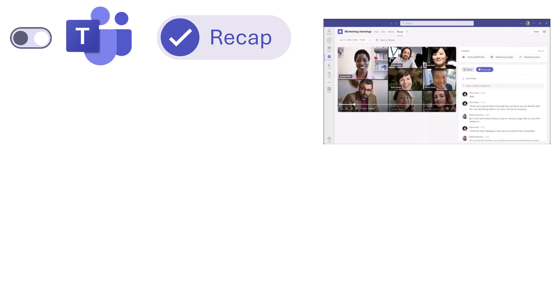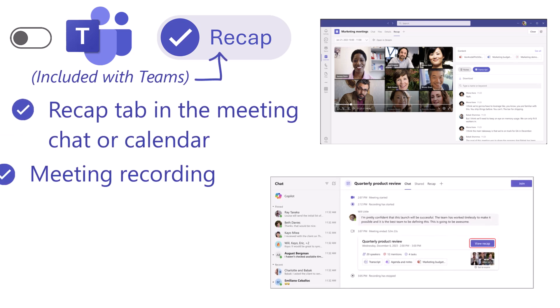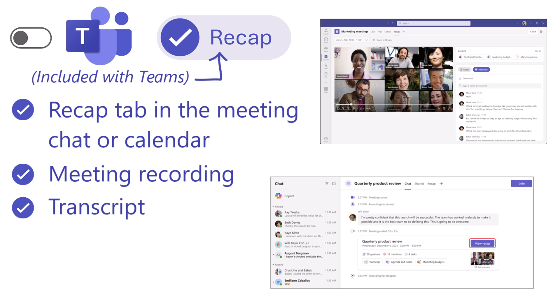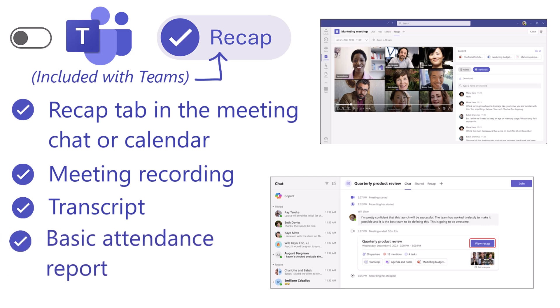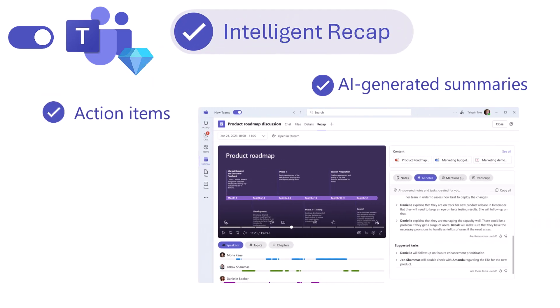One important meeting feature worth breaking down is meeting recap. The one built into Teams without an additional add-on license is standard recap — you can find it in the meeting chat or on your calendar. It includes the meeting recording, transcript, and an attendance report if enabled. With Teams Premium, there's Intelligent Recap: AI-generated summaries, action items, speaker timelines, and insights.